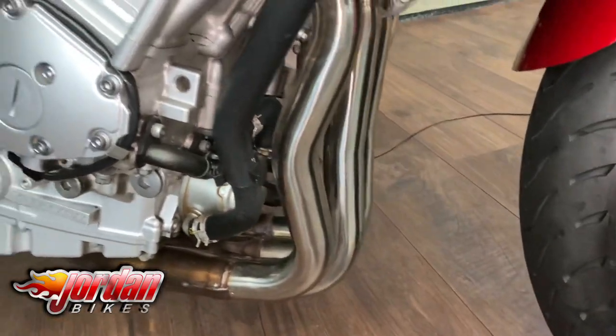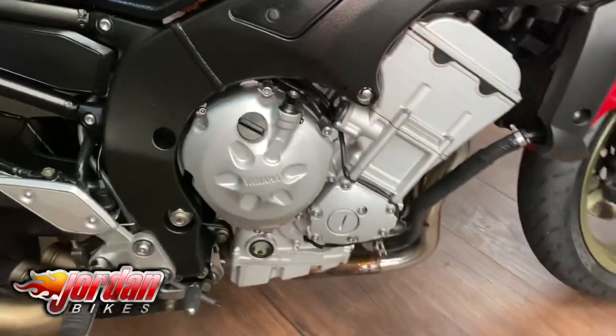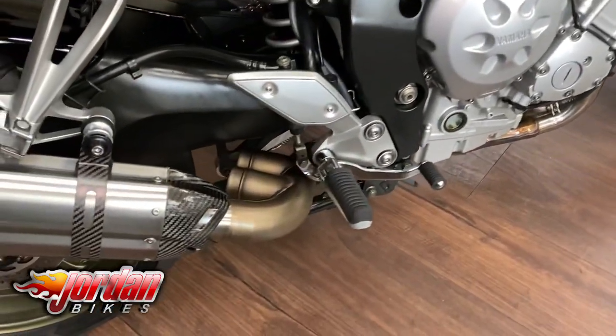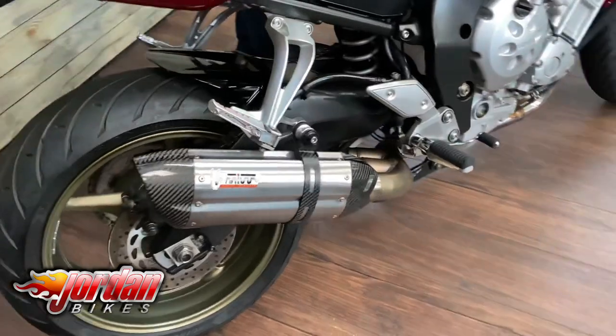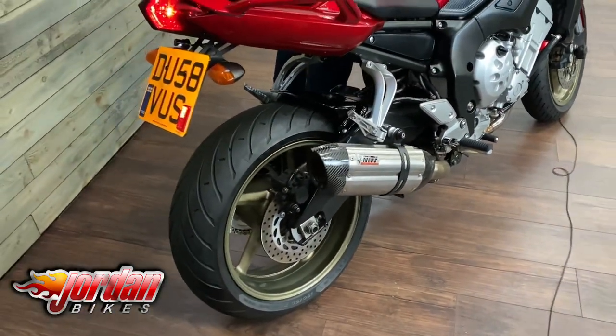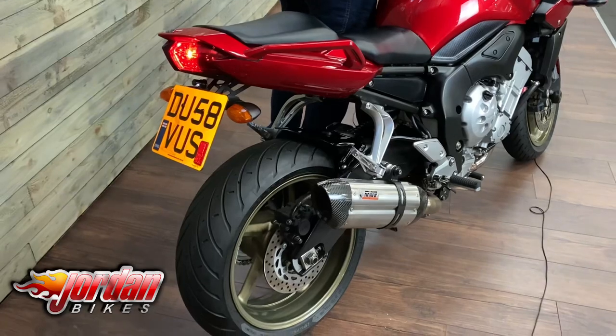Look at how clean that is — it has really been cherished. Once the cameraman gets it back, we'll give it a quick cheeky start up. It's got the center stand as well, so I can pop it onto there and give it a proper polish up. Anyway, let's listen to the sound of it.